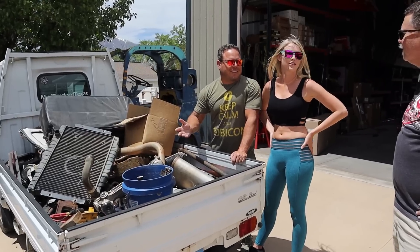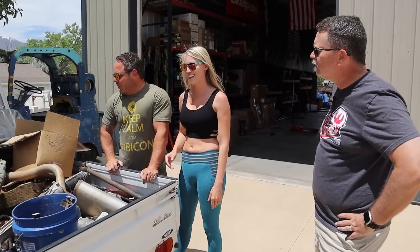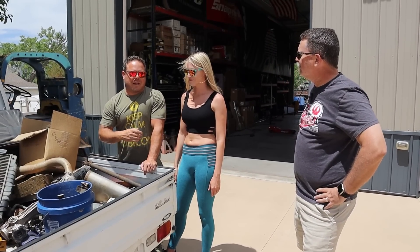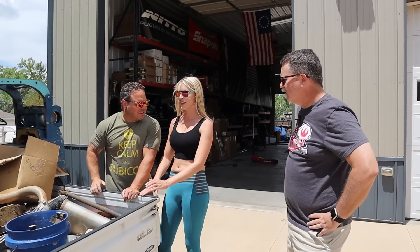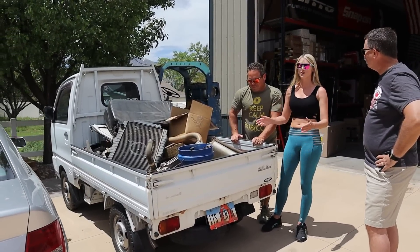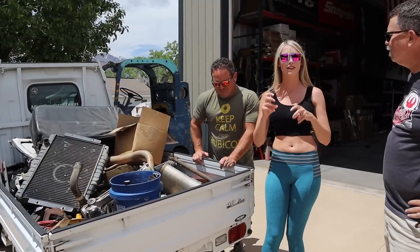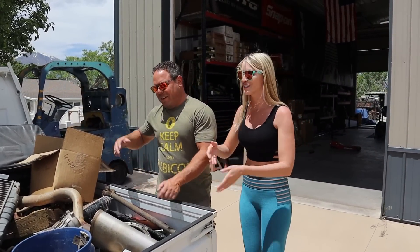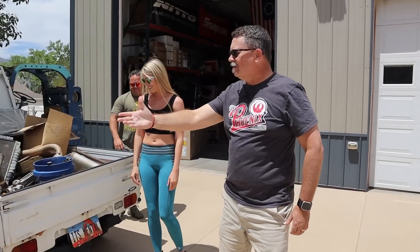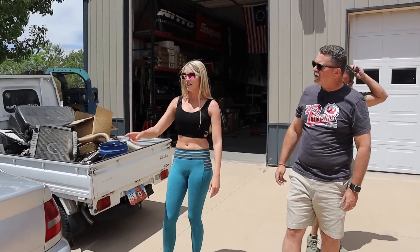Chris wanted two-wheel drive but the four-wheel drive came in handy because we get so much snow here — two-wheel drive wouldn't have even been able to get out of the driveway. Now it's just the parts truck. You can't even go through a tank of fuel in this thing — it's a little three-cylinder, no turbo, nothing. It just putters along up to about 45 miles an hour. All sides of the bed fold down so it's pretty cool.